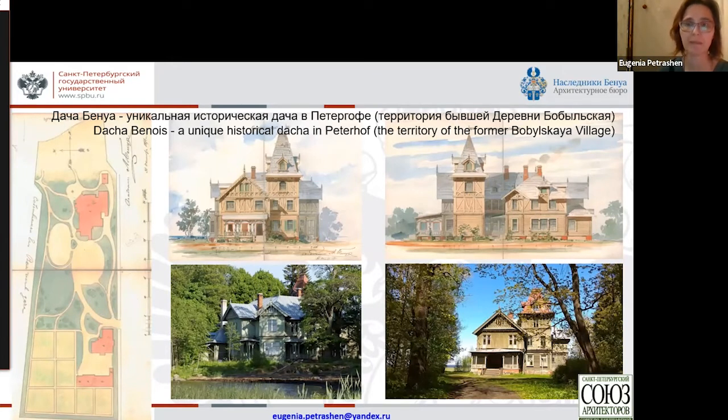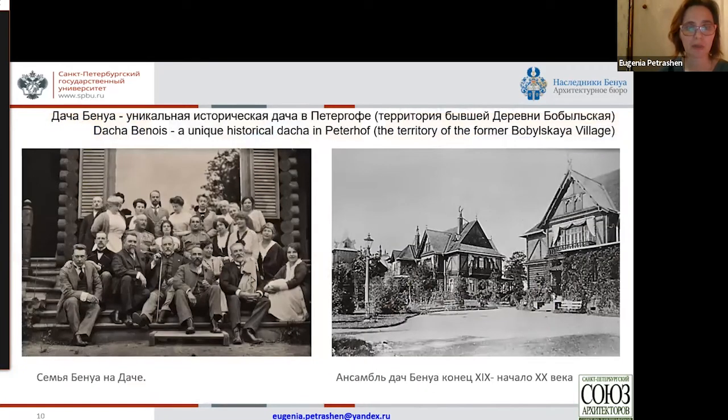Benoit Dacia is a unique historical dacha that survived until our times. We still have this architectural building, which is very valuable, as well as the blueprints along with the signature of Leonty Benoit and the history of the family, because we have a huge archive. Importantly, the territory of this monument never really suffered — it has never been built over, which allows us to appreciate this architectural monument without any significant obstructions. A significant change was that two neighboring villas burned down in the early 20th century, so we can appreciate only one villa out of three and not the whole beautiful architectural ensemble.